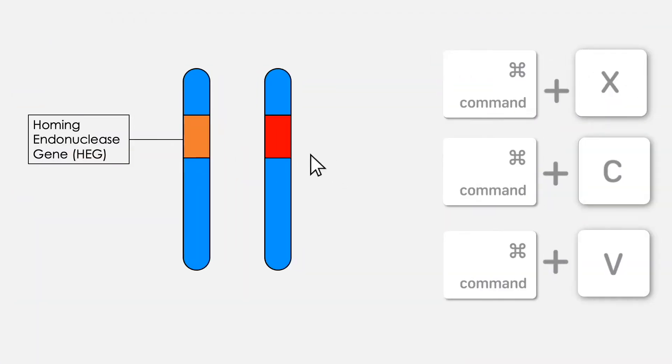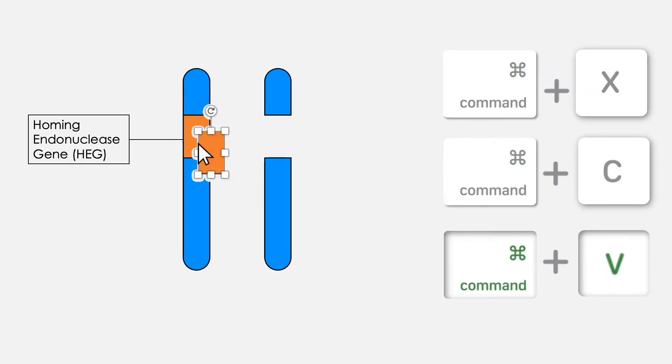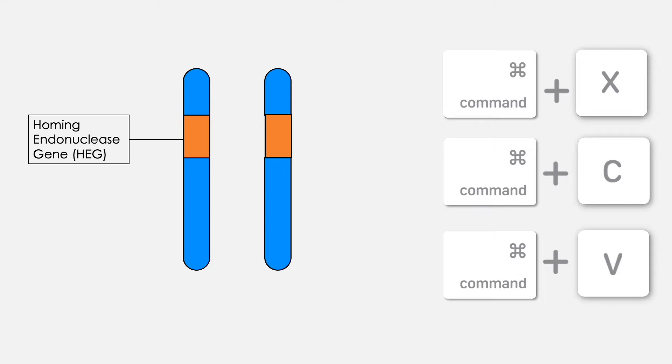Basically, if Mario Kart is a game of inheritance, then each SGE has a specific powerup they can use throughout the game, essentially guaranteeing that they win. SGEs known as homing endonuclease genes work through a cut, copy and paste mechanism to turn heterozygotes into homozygotes to increase their chance of being inherited.